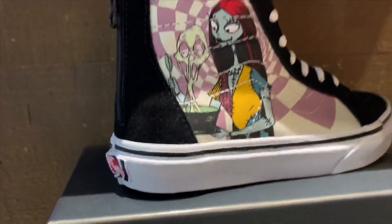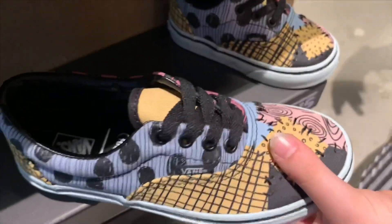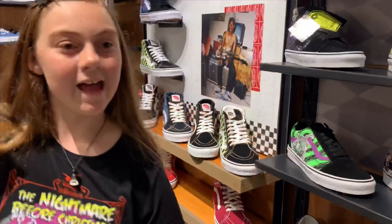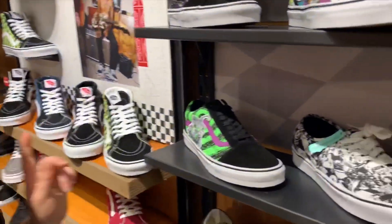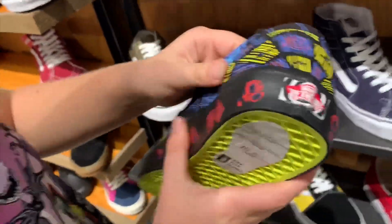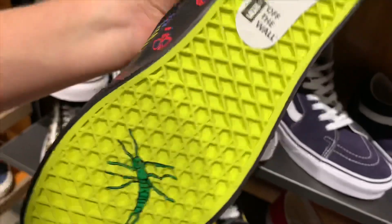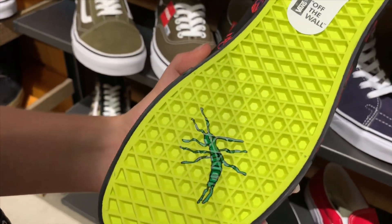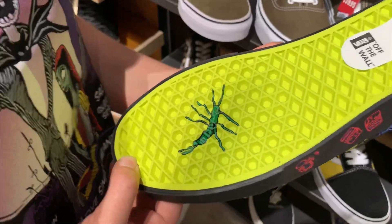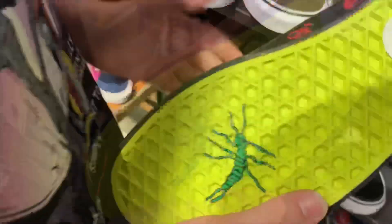And this one actually looks really cool — oh, it's a Sally print. It kind of reminds me of the Jack one but instead it's Sally's dress. This one is $45. I also love how this part of the shoe has stitches and it looks amazing. And now here's some more shoes. I think this one has to take the win as my favorite. Look at this spiral — it looks amazing. I love it. I like the little skulls, it looks so good. And on the bottom — the bug from Oogie Boogie. It's $65.